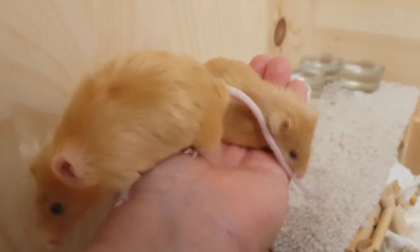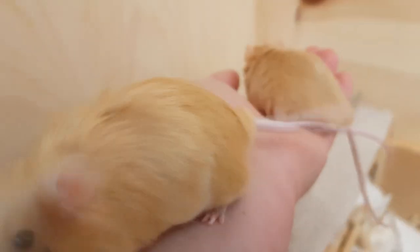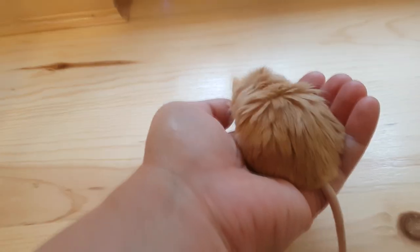These two just always want to be in your hand. I've got to get to work, unless you guys want to run around some more. Okay, I will let you guys run around some more.